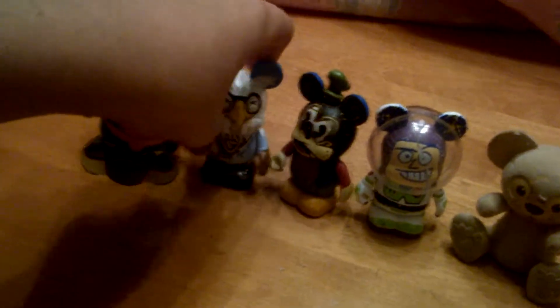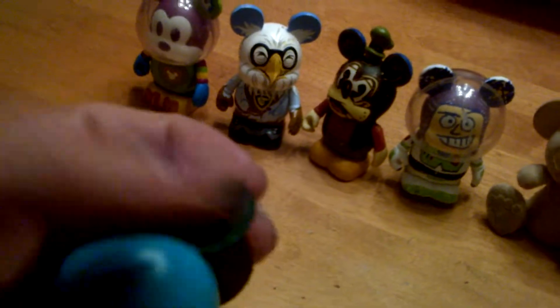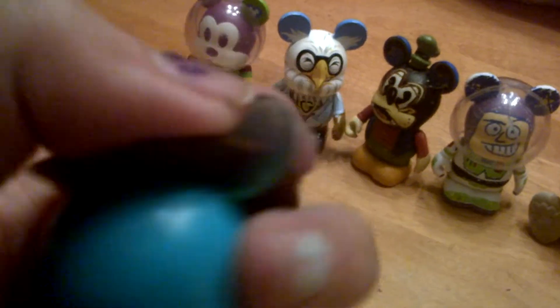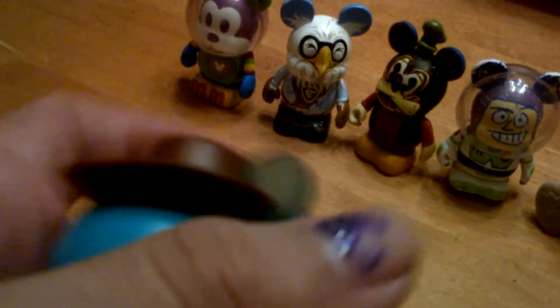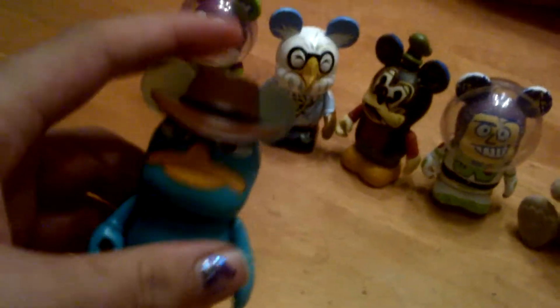This vinylation is really cool — you can actually see through it. See through the vinylation, the ears that are like colored almost. So this is Agent P, Perry the Platypus, vinylation.